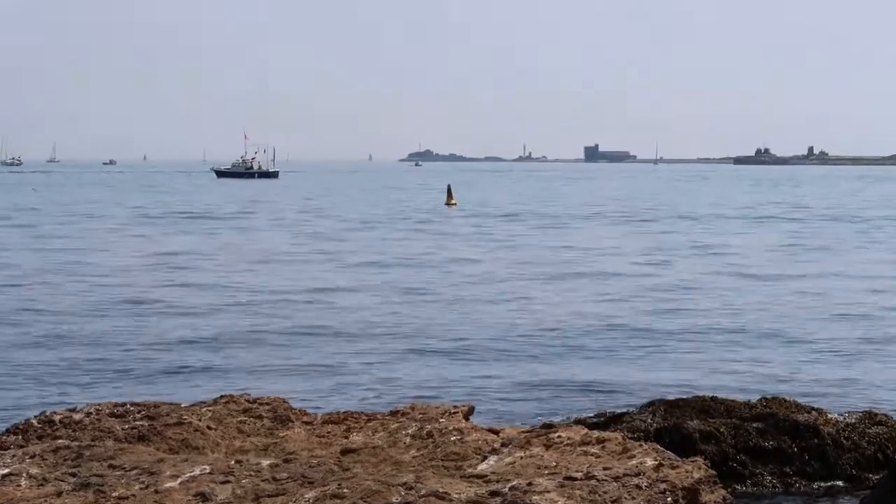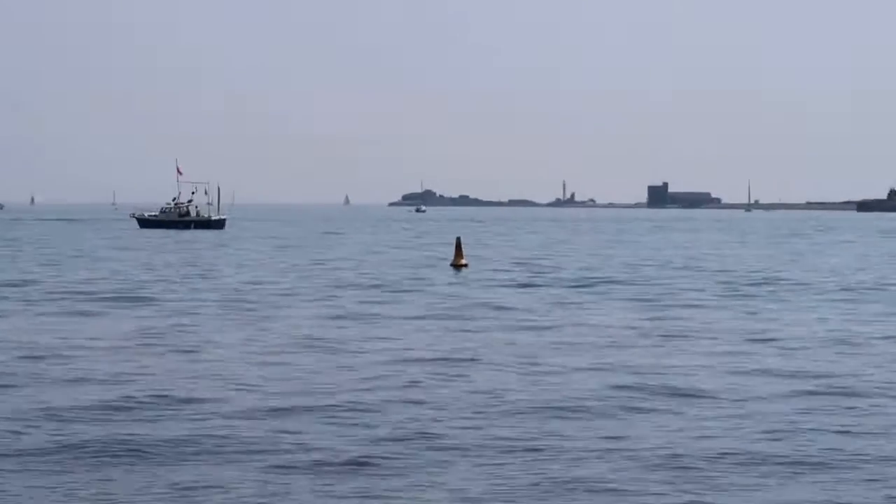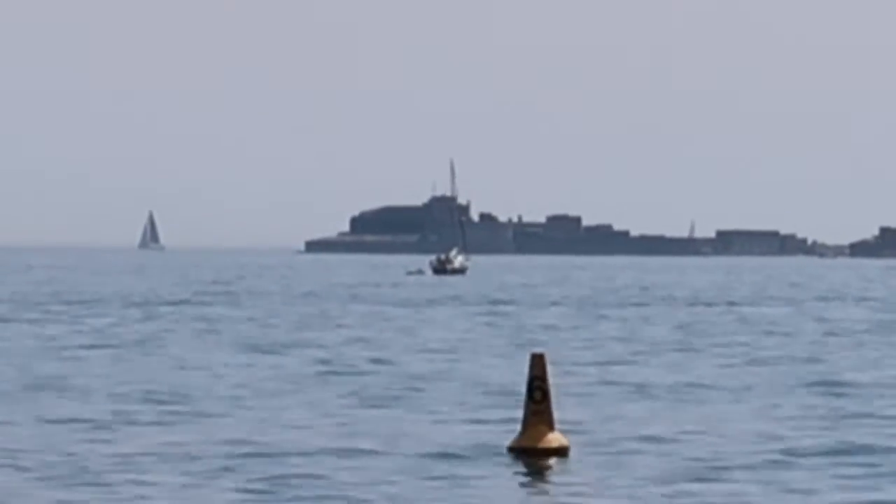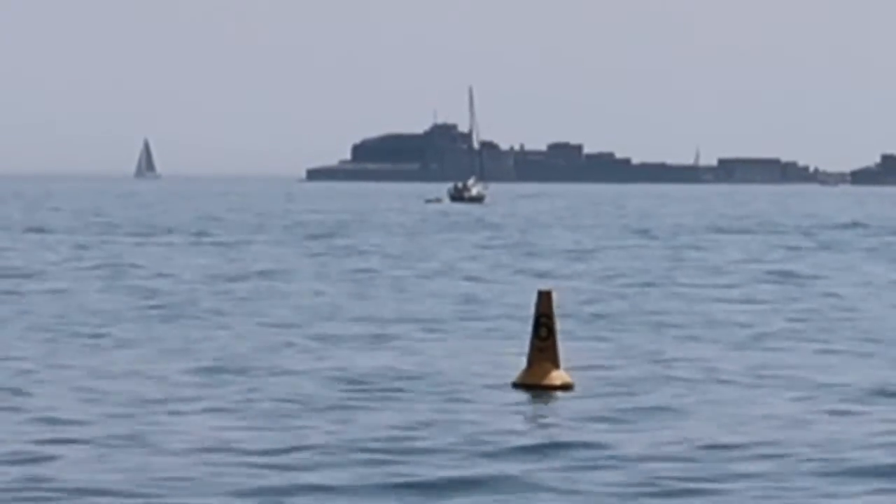This is Portland Harbour's wall outer edge, and you will see that silhouette in the background.